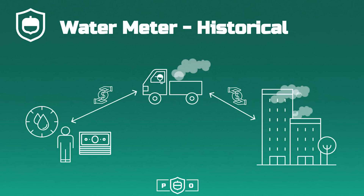On the left side of the slide, the water recipient uses water that is tracked by a meter. The water provider employee will drive to the water meter to read the recipient's usage. Usage is invoiced and payment is mailed via truck back to the water provider.